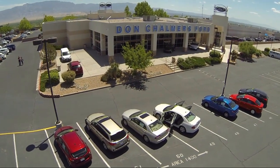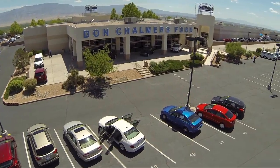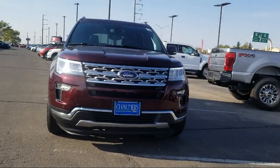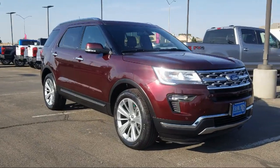Welcome to Don Chalmers Ford, and here's a look at another one of our vehicles from our great selection. It comes equipped with steering wheel controls, tire pressure monitoring system, and auto high beam headlamp control.